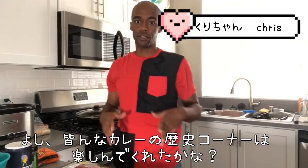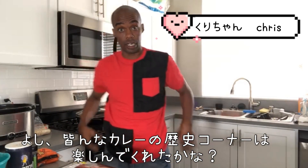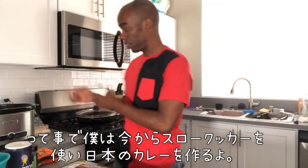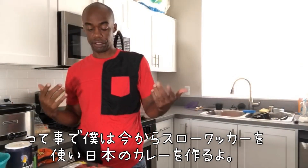I hope you enjoyed that little story about where curry history began and started. So with that said, I'm going to make a slow cooker version of Japanese curry.